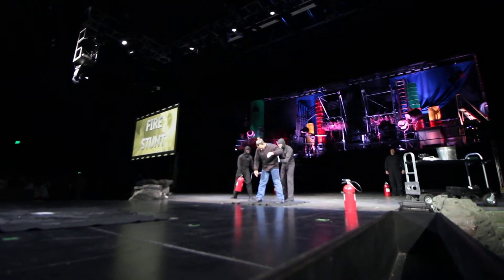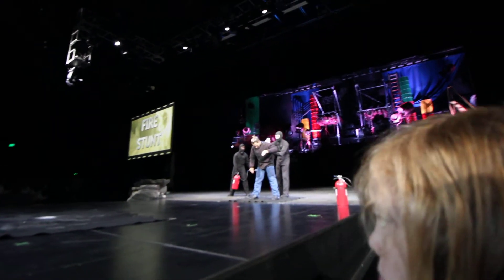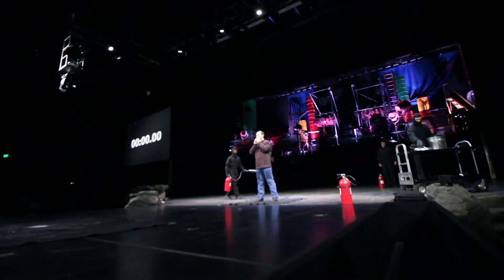As we get closer to the beginning of this demonstration, I do ask that everyone remain seated for the duration of this set. Looks like we're about ready. Let's take down our lights and set our clock to zero. Gentlemen, whenever you're ready.